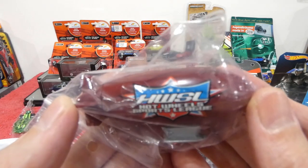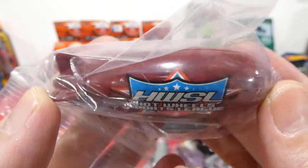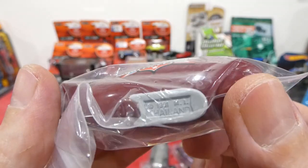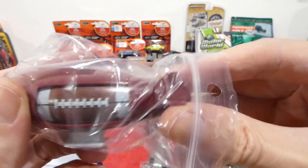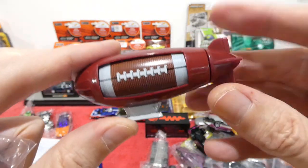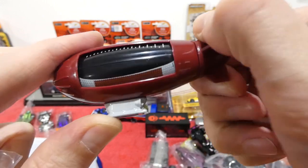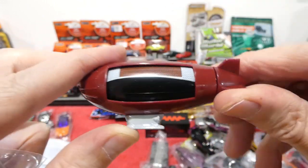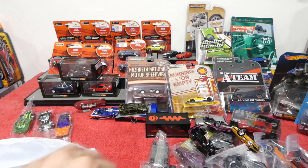We even have a blimp — the Hot Wheels Sports League blimp. This is the first blimp I've got in my collection. There's a football on that side and — oh! Touchdown! I'll leave this one out because that is just cool — I love stuff like that.